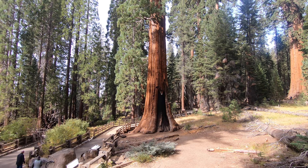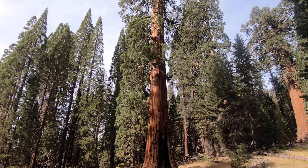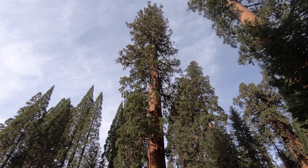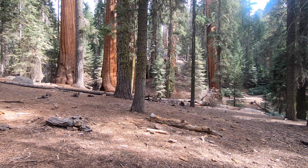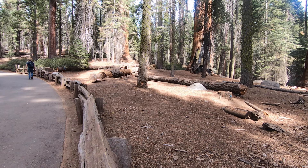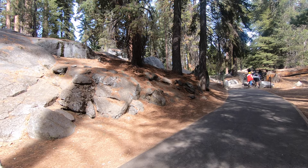Before you hike back up the hill to the car park, take a walk around the giant forest sequoia grove to see all the exhibits which explain the natural history of the sequoia trees. When you walk back up the hill, take it easy. The air is thin at 7,000 feet and the path is steep in places.